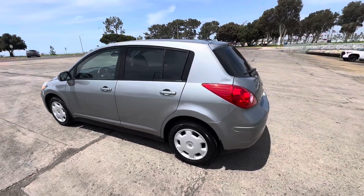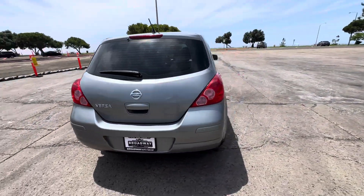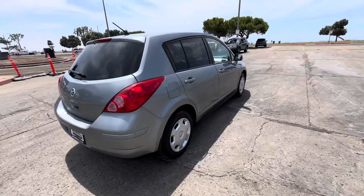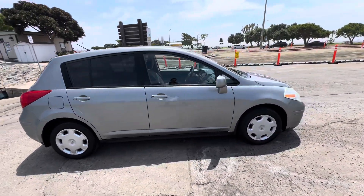It only has 120,000 miles on it, and this one's going to be a steal at $59.99. Yes, you heard that correctly — $59.99. It comes with a brand new synthetic oil change, new oil filter, and all fluid levels are topped off.